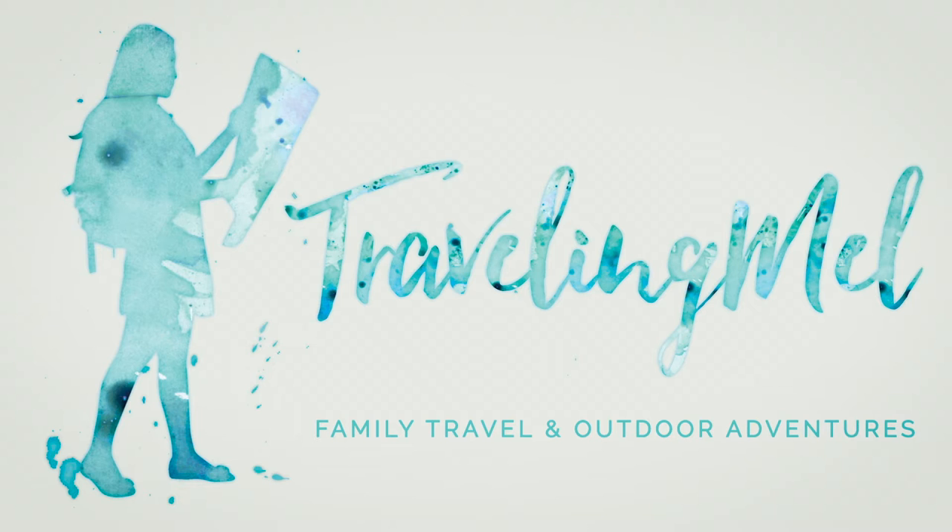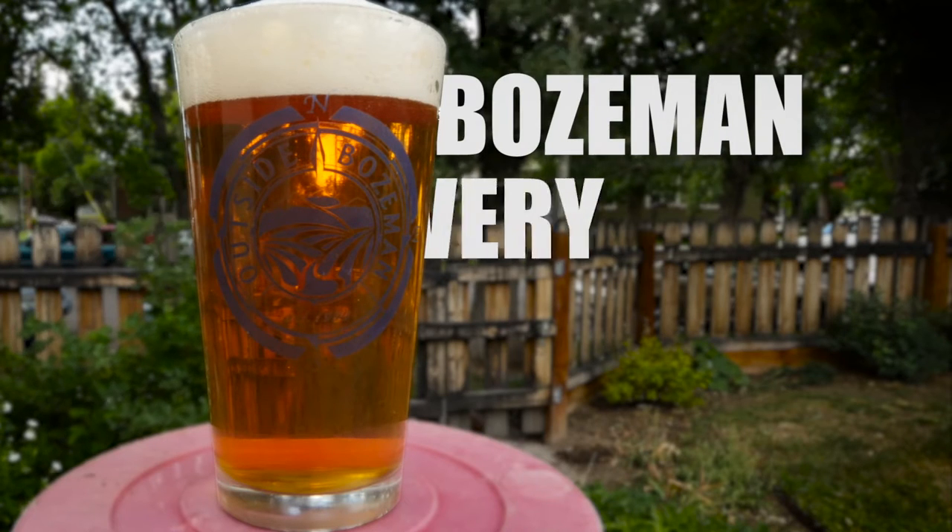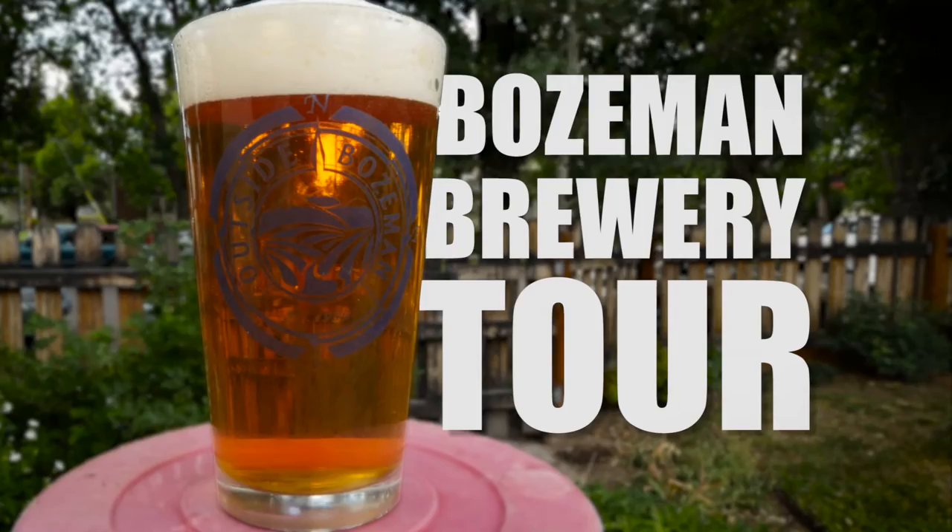TravelingMell.com. Bozeman has a lot of breweries, and by the time we're done with this video, there will probably be another one. I have taken it upon myself to do a whirlwind tour of Bozeman breweries, and we'll meet some friends, sip some IPAs, and see what this place has to offer.